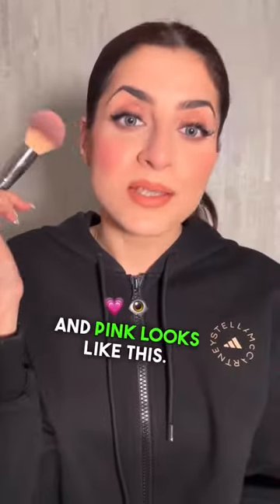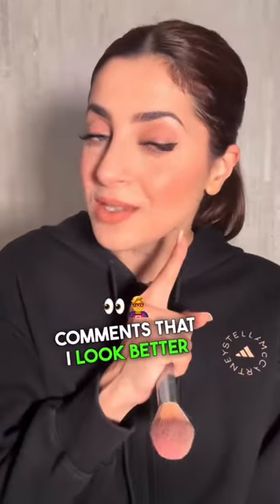Pink looks like this. Please tell me in the comments if you like peach or pink tone — comment below.